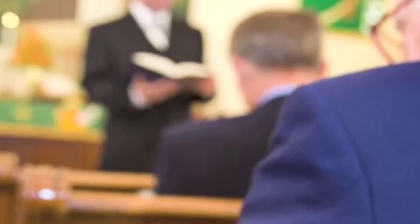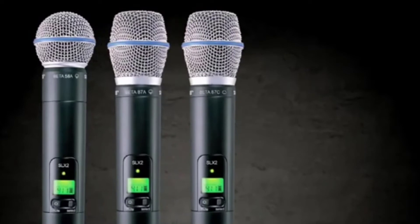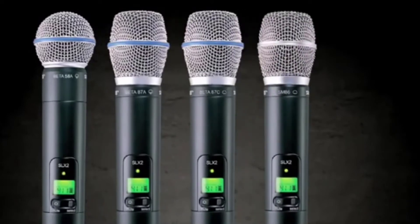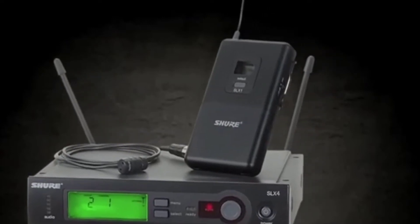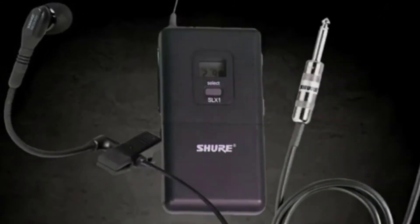Its excellent response is tailored to live vocal use. It is a cardioid mic, which means it picks up noise unidirectionally. This pickup pattern means directional vocals are easy to isolate from background noise. It has a heavy-duty build with a steel mesh grille to protect it from hard knocks during transit, and also features a built-in spherical filter which automatically minimizes harsh plosive sounds.